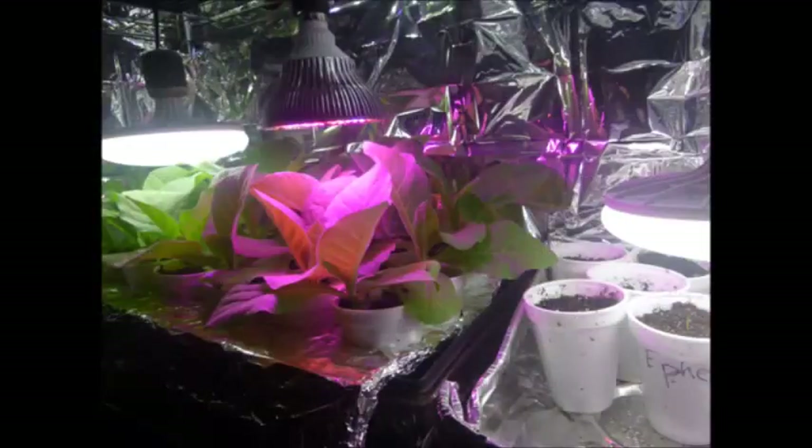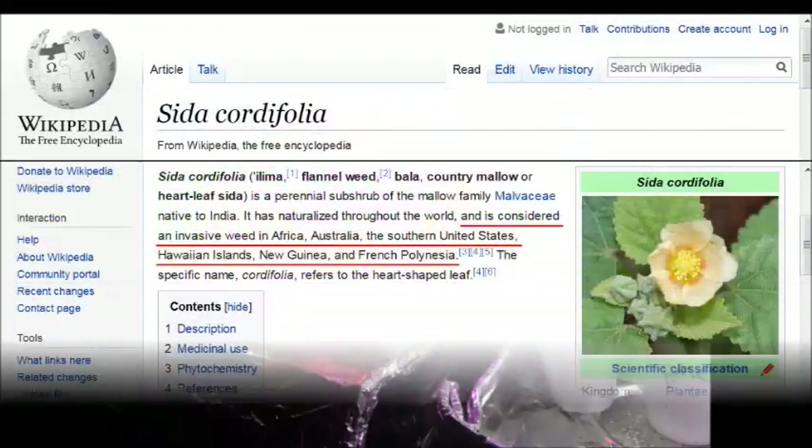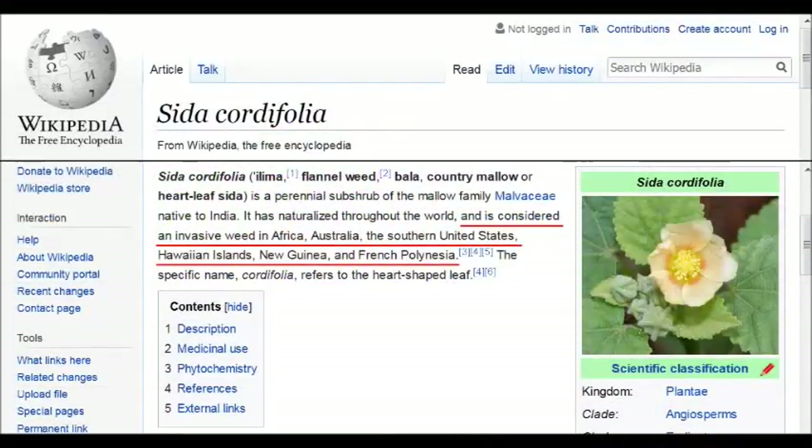Please note — this is considered an invasive weed in many areas. Do start your seeds inside, and when you move them outside, have a way to contain them. I pulled at least 200 wild Sida weeds out of my yard this year. It grows rampant, and in some areas it is causing real environmental damage. Australia had a huge problem because it was taking over pasture lands, and it is toxic for some livestock. So be careful and don't let your seeds get out of control.